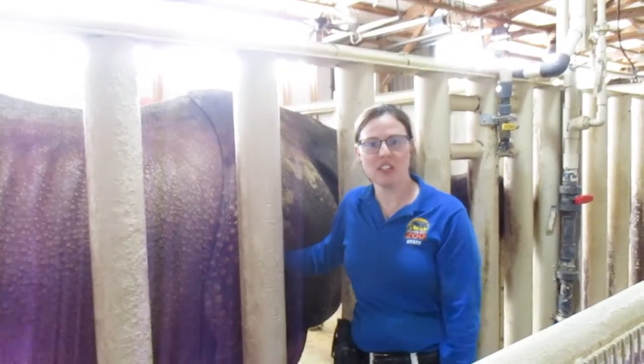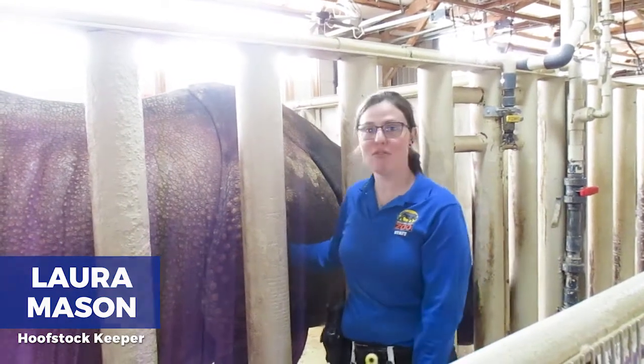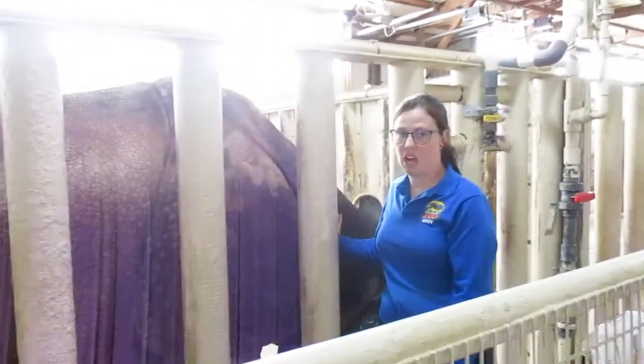Hi and welcome to Bring the Zoo to You. I'm Laura. I am one of the hoofstock keepers here at Rolling Hills and today we're going to be talking about rhinos. So with me right here we have Joya, who is our Indian rhino.